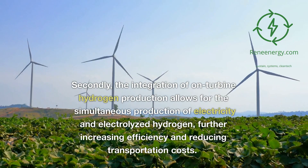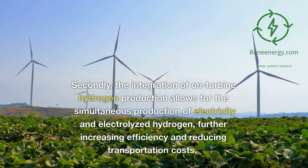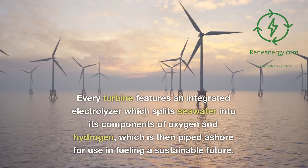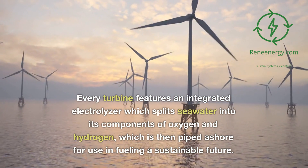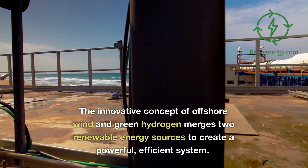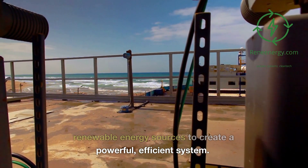Secondly, the integration of on-turbine hydrogen production allows for the simultaneous production of electricity and electrolyzed hydrogen, further increasing efficiency and reducing transportation costs. Every turbine features an integrated electrolyzer which splits seawater into its components of oxygen and hydrogen, which is then piped ashore for use in fueling a sustainable future. This innovative concept of offshore wind and green hydrogen merges two renewable energy sources to create a powerful, efficient system.